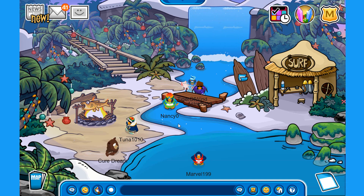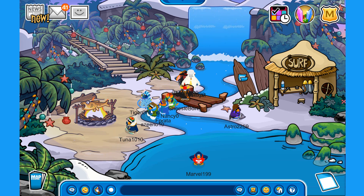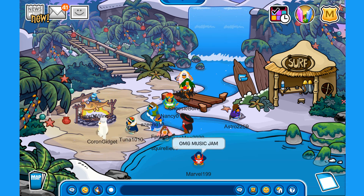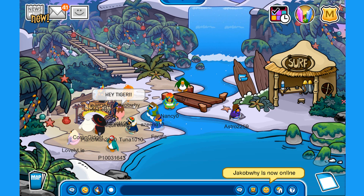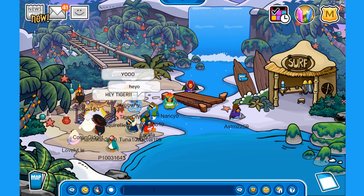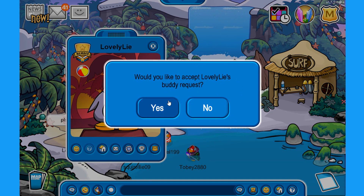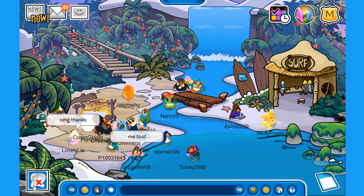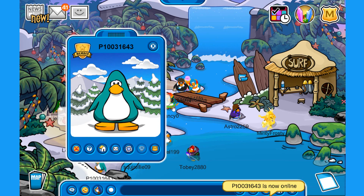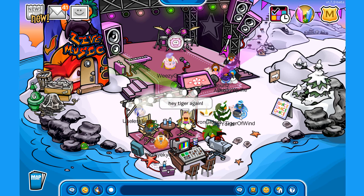Over at the cove there's more vegetation alongside a very delicious-looking barbecue and some sand. I believe you've now seen all the decorated rooms. If there's anything new over the next couple of days — like the Casa Fiesta opening — I'll make sure to record it and show it to you.